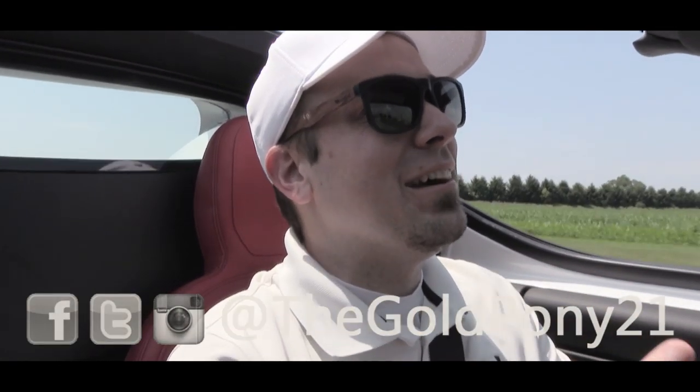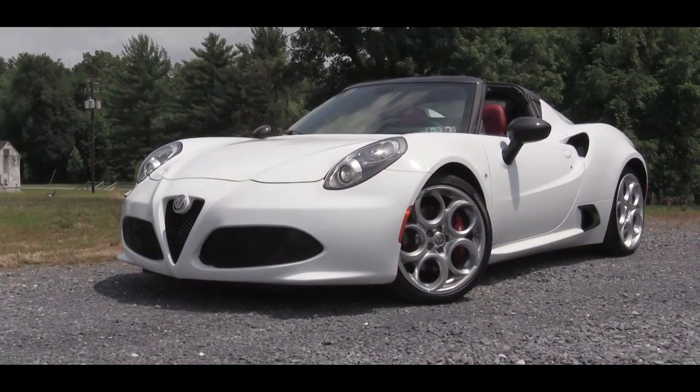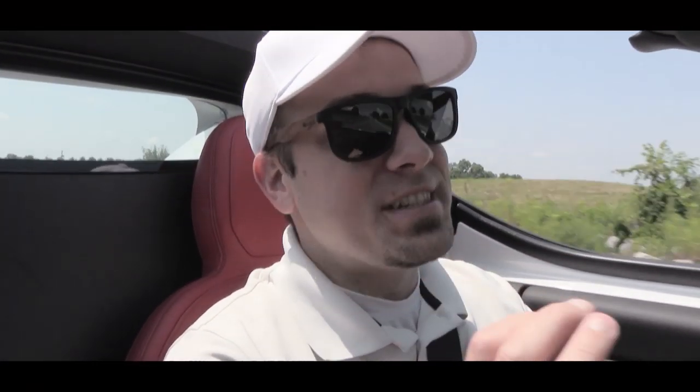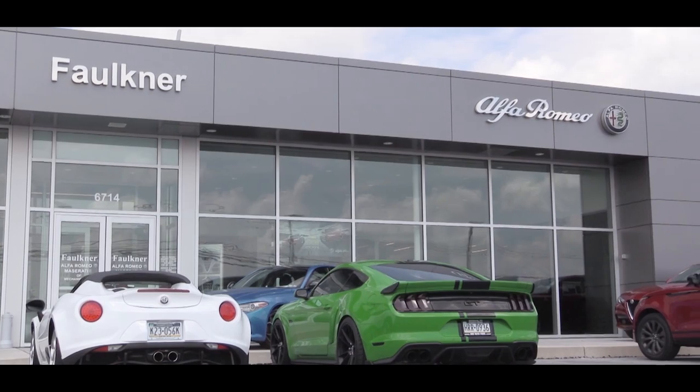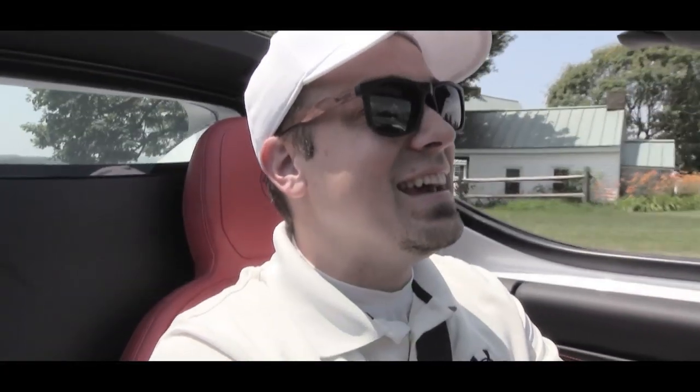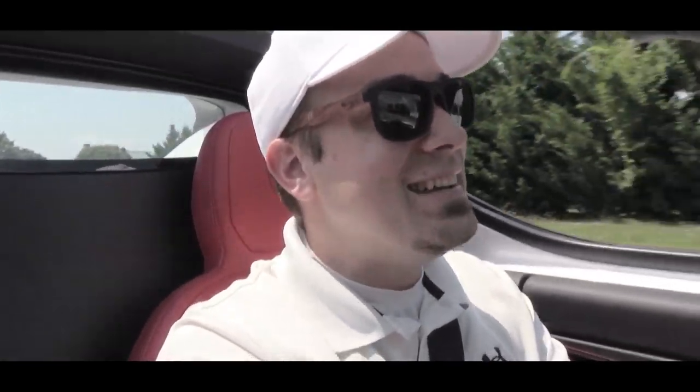What is up you guys, welcome back to another one. If you are new to the channel, I am Goldpody, and today we are in the new 2019 Alfa Romeo 4C Spider — possibly the last year for the 4C. I am happy to bring this one to you guys today, courtesy of Faulkner Alfa Romeo in Mechanicsburg, PA. This thing I can already tell is going to be a blast, so as always let's jump right into it.